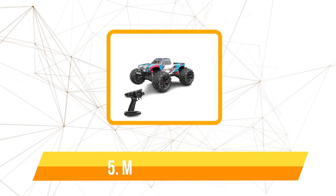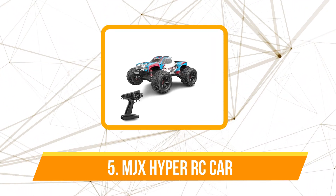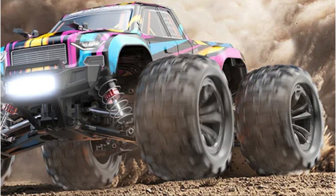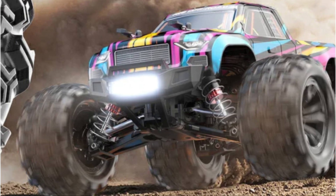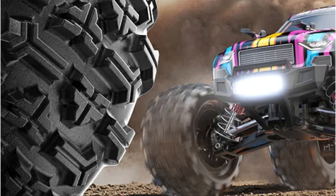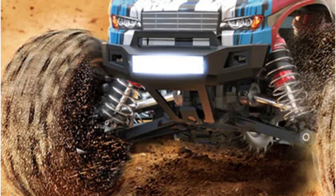At number five is the MJX Hyper Go 16208/16209/16210 RC Car. One of the standout features is its all-metal hydraulic shock absorber system — this innovation ensures a smooth and controlled ride, absorbing shocks and vibrations from various terrains and providing an immersive off-road experience that's as close to the real thing as it gets.